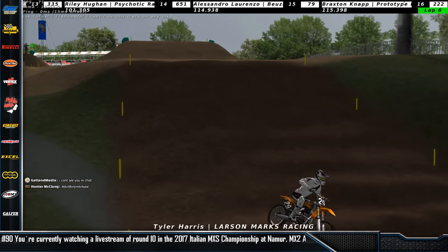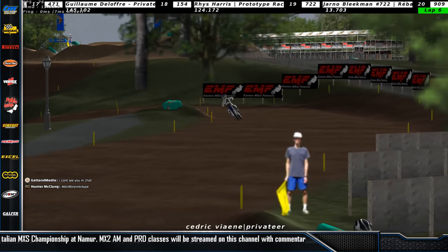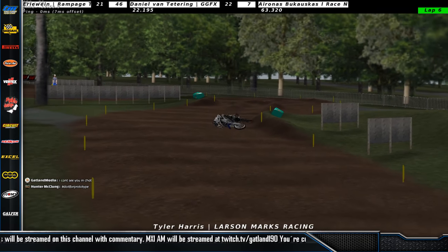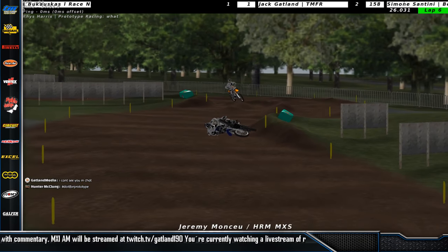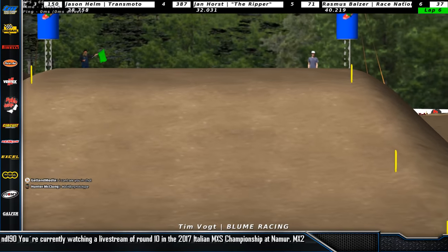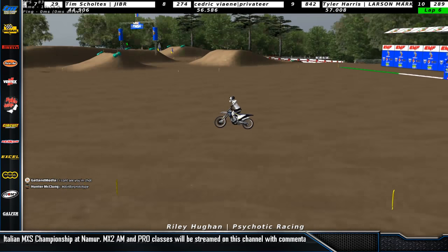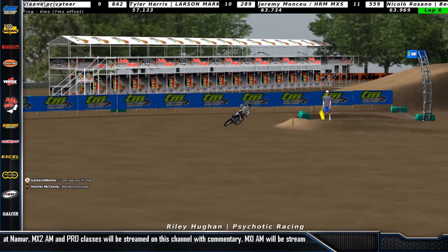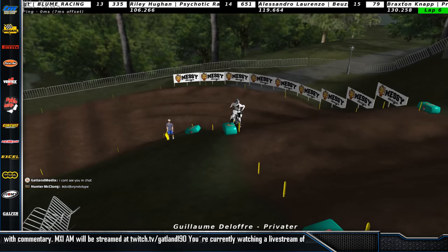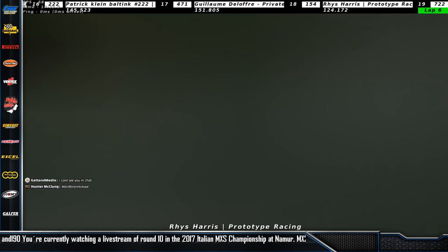Tim Schultes, Tyler Harris — he podiumed in Peraldo I think it was. Here comes Cedric Vian as well. And that's Tyler Harris — oh, Cedric Vian goes right into him. Here comes Jeremy Monceau — oh, he gets a bit flustered and went down as well. Nicolo Rossano. There's a big gap here — Tim Volpe is far behind. Riley Hugen was pretty well placed at the beginning but lost a lot of places. Alessandro Lorenzo Braxton, Patrick Klein Balchin. And then we have Rice Harris in the amateur class — he must have switched last minute, but he's not moving.